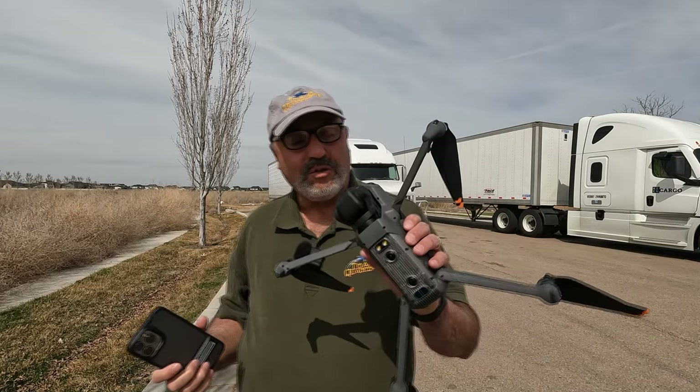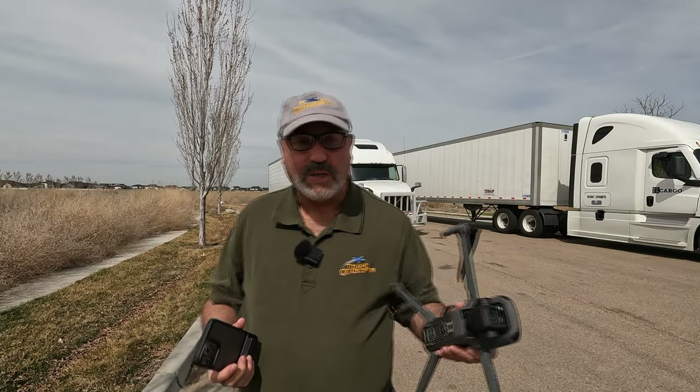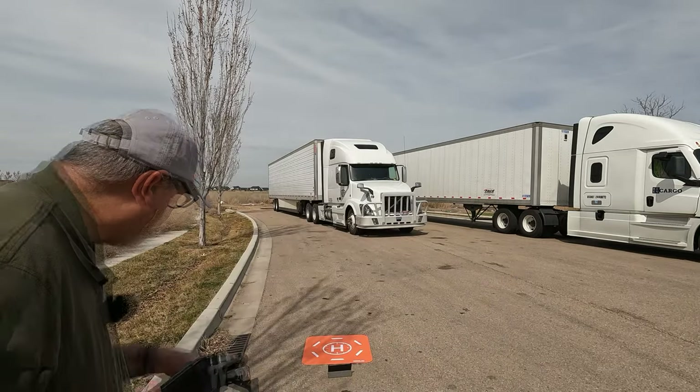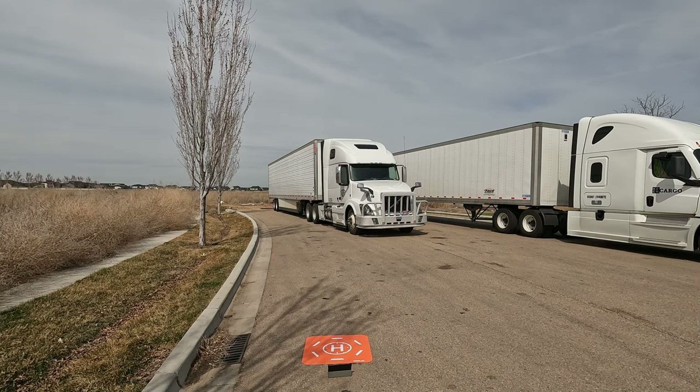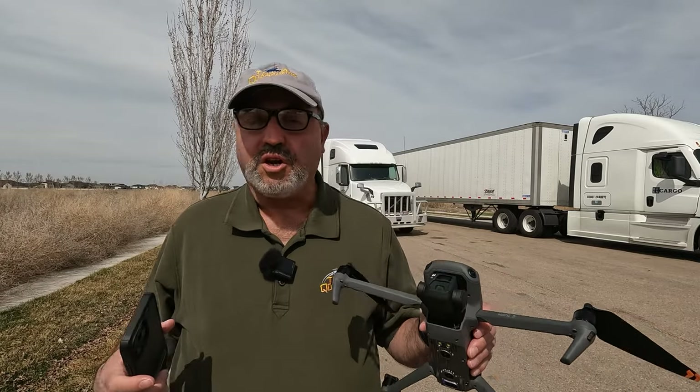The main thing we want to look at today is how quickly we grab satellites. I'm going to show you what I've got set up here. I've got my iPad set up in front of the landing pad. As soon as I start the drone, I'm going to start the stopwatch on the iPad so we can see how quickly it gains satellites.